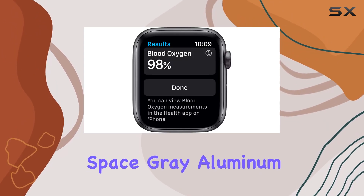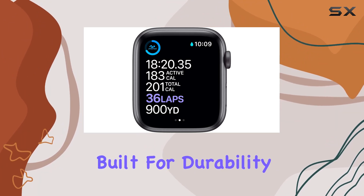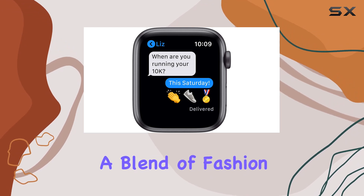The Space Gray Aluminum Case with Black Sport Band not only exudes style but is built for durability, making it the perfect companion for unisex adults seeking a blend of fashion and function.